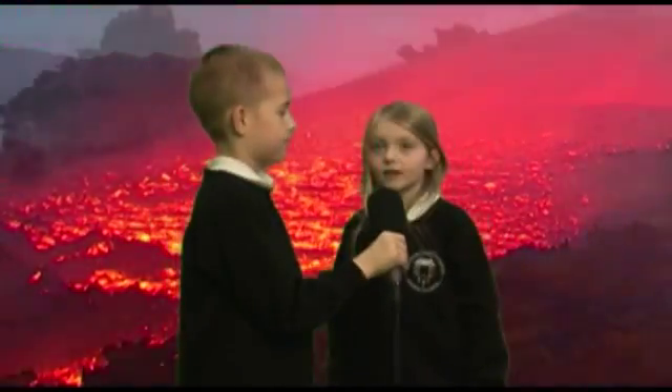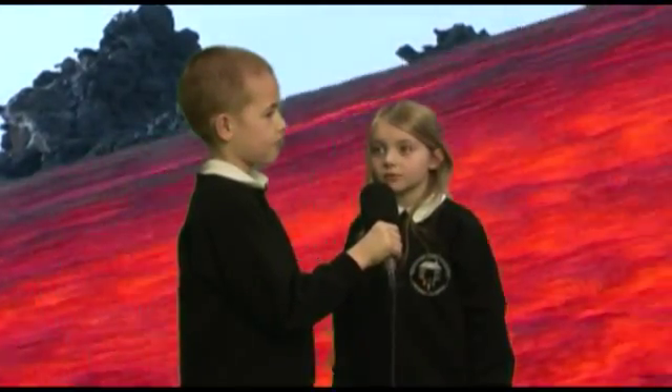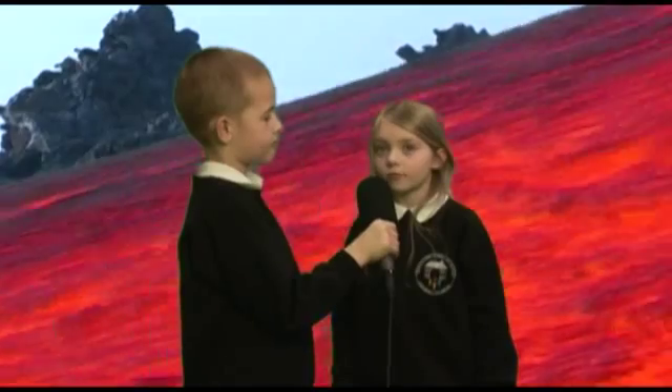Finally Lacey, what is a cinder cone? These are small volcanoes formed from lots of little eruptions. These are the most common ones.